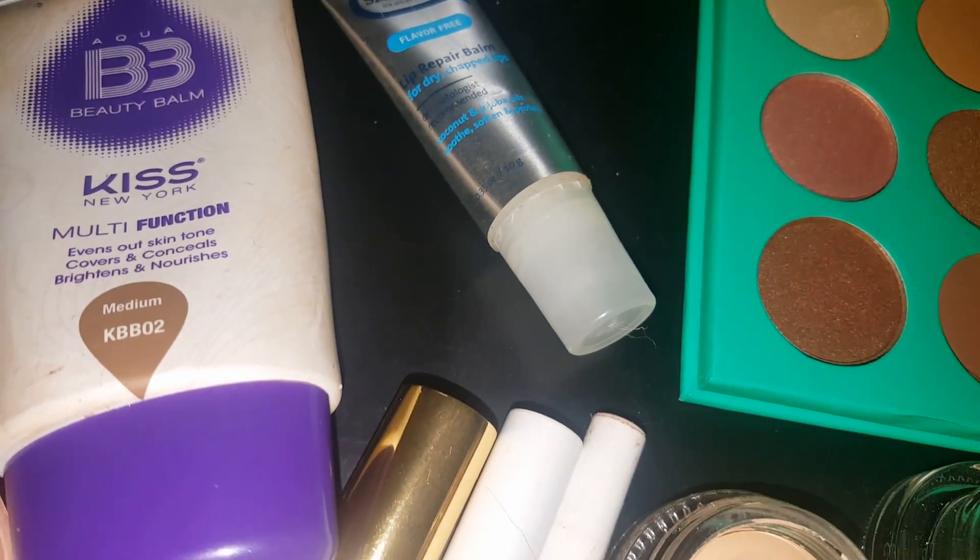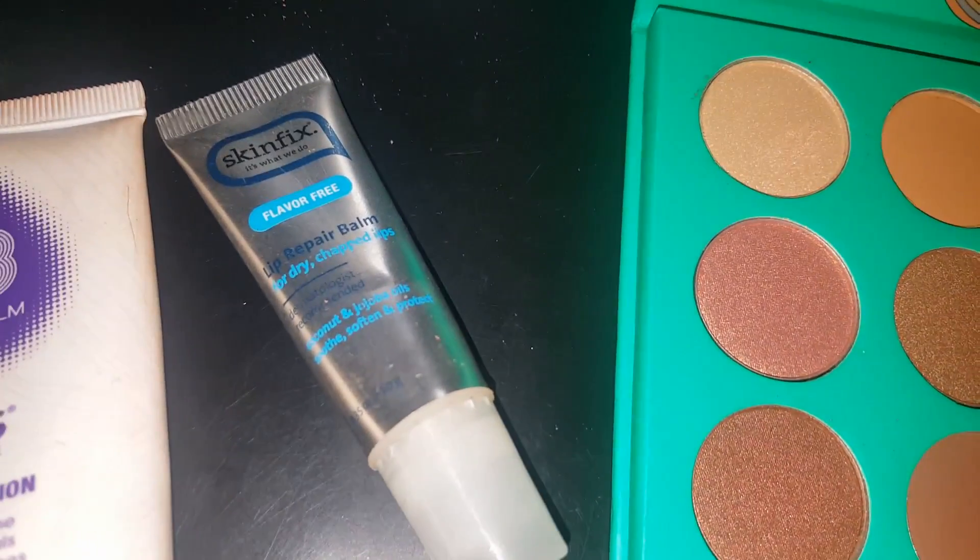Kiss BB Cream, which I've been wearing for a while — I kind of like it. And Skin Fix Lip Balm.